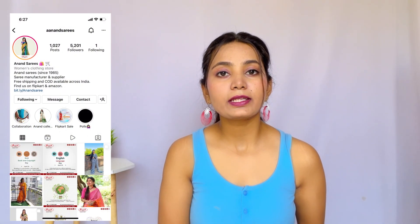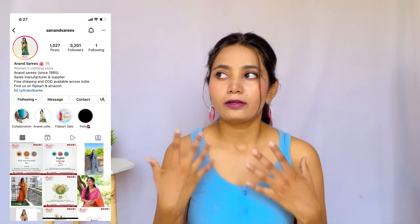Before starting the video, I want to tell you how to purchase the items I will show you today. These are purchased from the Anand Sari Instagram page. You can also get them from Amazon, Flipkart, and Meesho — links are in the description box. Quality is very good, as I will show you in the video.